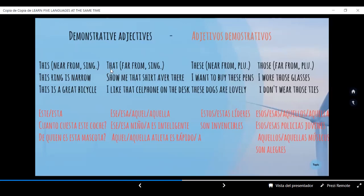'That' — far from, singular. Lejos de. For example: 'Show me that shirt over there.' Masculino. 'I like that cell phone on the desk.' Me gusta ese teléfono, o aquel teléfono, en el escritorio.